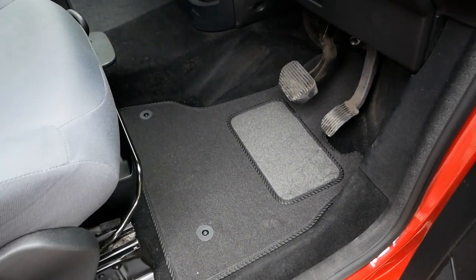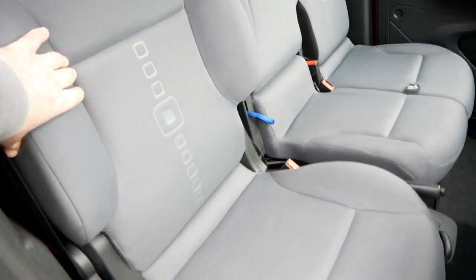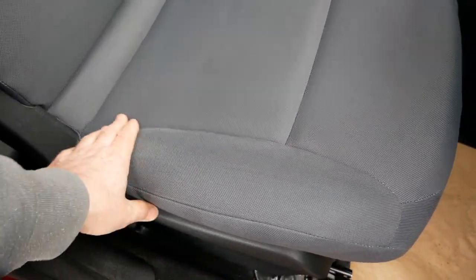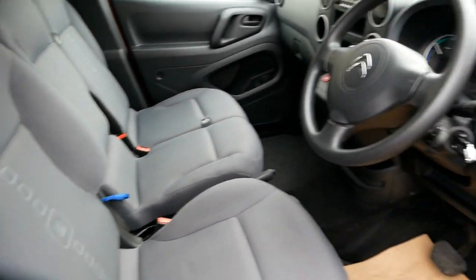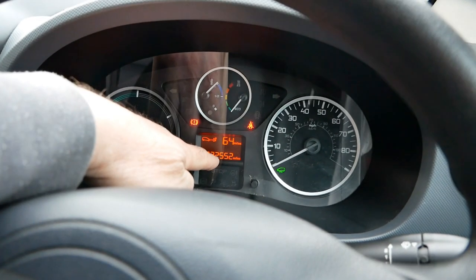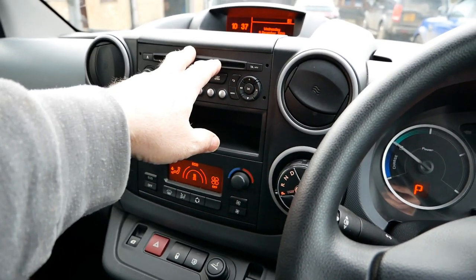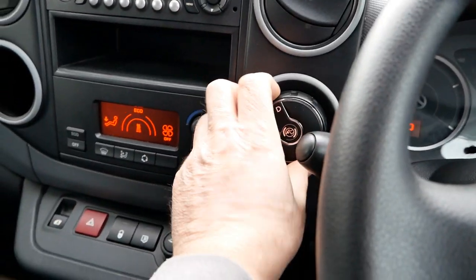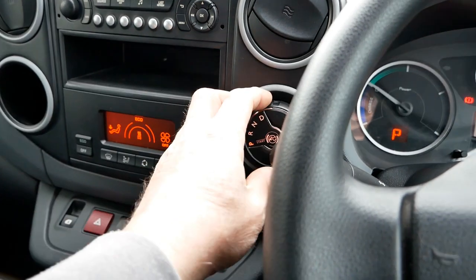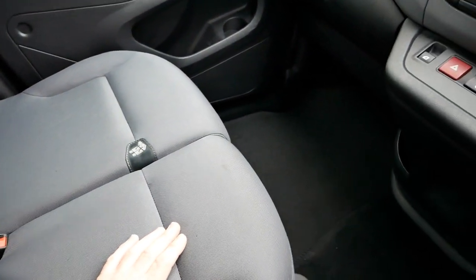Inside the cab, there are new carpet mats on the floor on both sides and the seats are in really nice condition — minor wear on the bolster but exactly what you'd expect. The mileage is 22,552 miles. Inside you've got air conditioning, a single-slot CD/FM radio — no Bluetooth. This is your gear selector: Park, Reverse, Neutral, Drive. You drive them like an automatic, of course, but there's no gearbox because it's electric. There's overhead storage and two passenger seats.